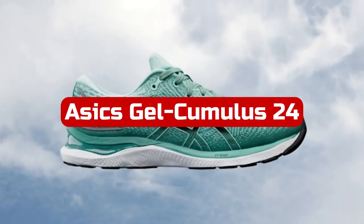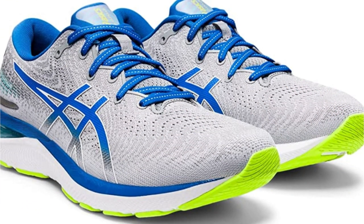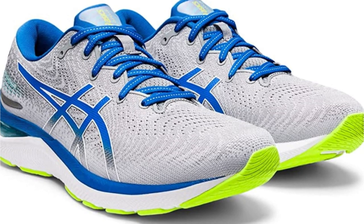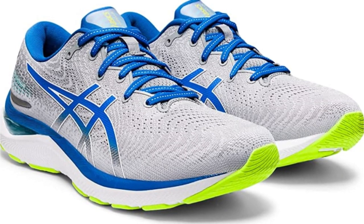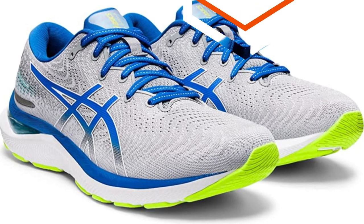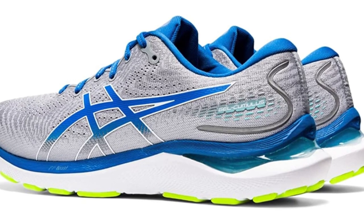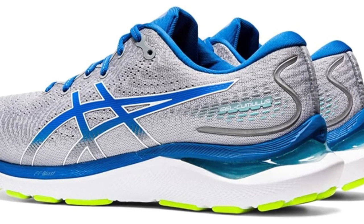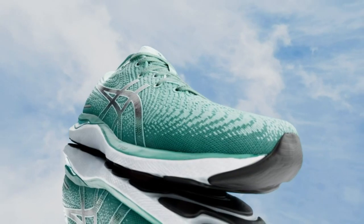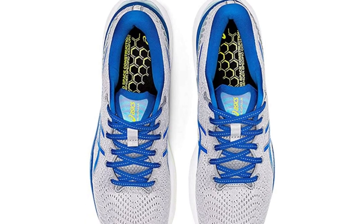At number 5 is the Asics Gel Cumulus 24. The Cumulus has significantly changed from the heavy trainer it once was in previous years. The shoe weighed more than 12 ounces for a men's size nine a decade ago. The durability we've always admired is still present, but it's lighter now and more dynamic and enjoyable. The heel-to-toe drop has been reduced to 8 millimeters from 10 millimeters, a modification designed to improve the ride. Without disentangling the other updates — thicker midsole, new foam, and a change to the geometry of the sole — we cannot conclusively attribute performance to the drop alone. The bouncy cushioning won unanimous acclaim from testers for providing all the protection they required on extended runs without feeling overly soft.